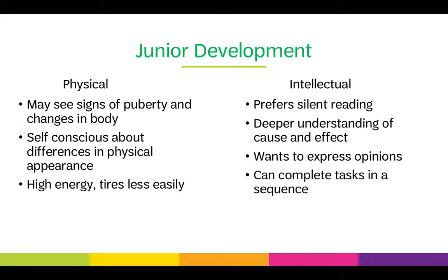Physically, juniors are high energy and tire less easily. Intellectually, they prefer silent reading and have a deeper understanding of cause and effect. They want to express their opinions, and they can complete tasks in a sequence.